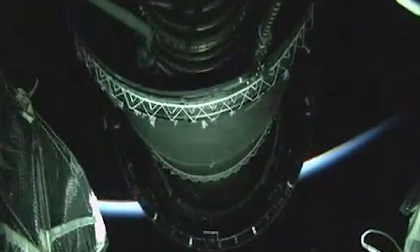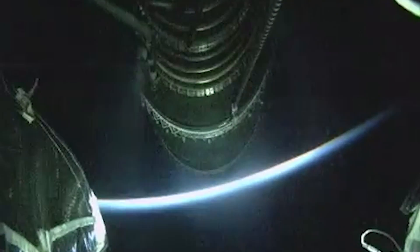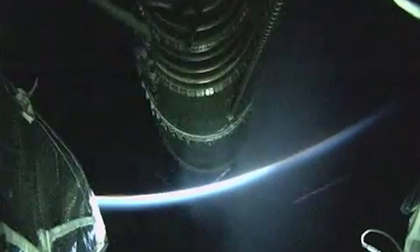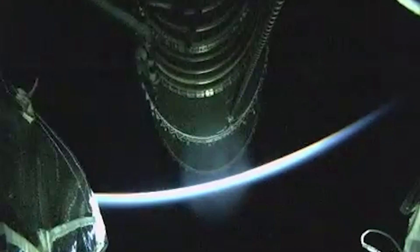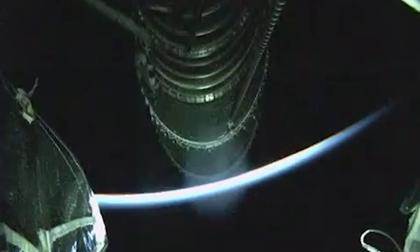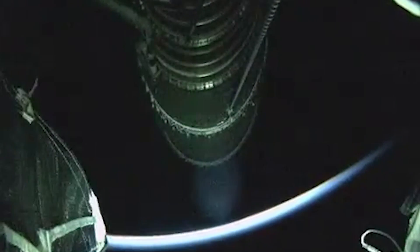Nozzle extension is deploying. We have pre-start on the RL-10. Standing by for ignition. And we have ignition on the RL-10. Chamber pressure looks good. Body rates look good. This is the first burn of today's mission. This first burn will last approximately 15 minutes, 15 seconds.